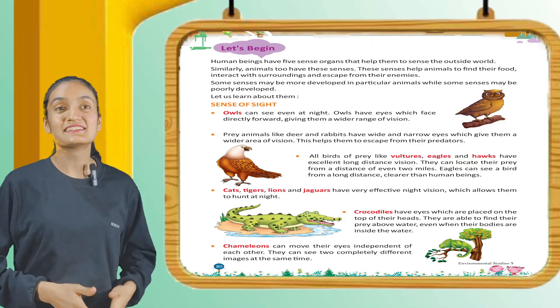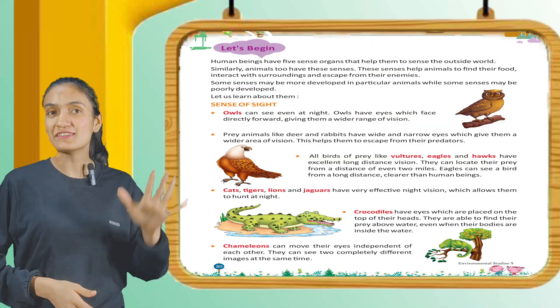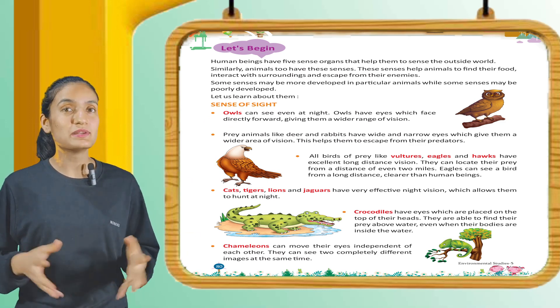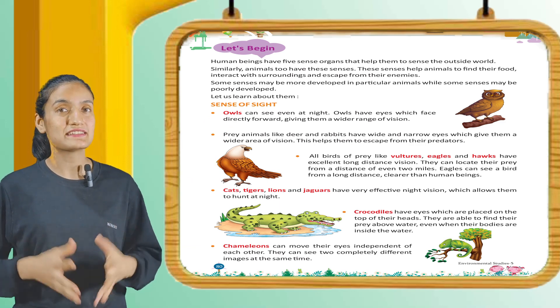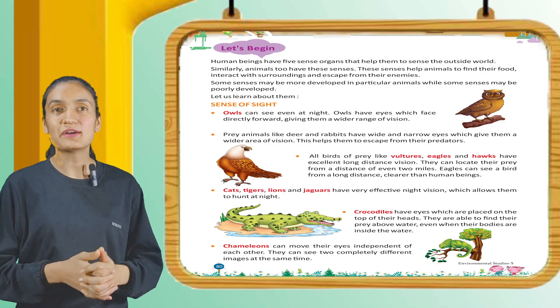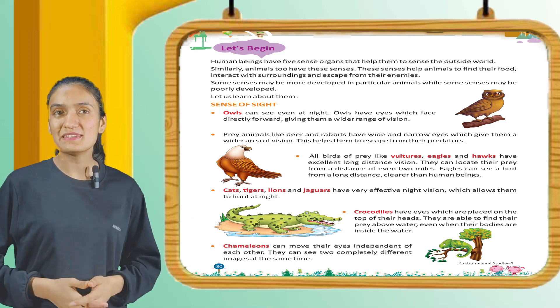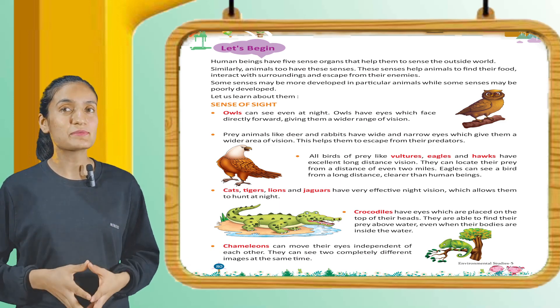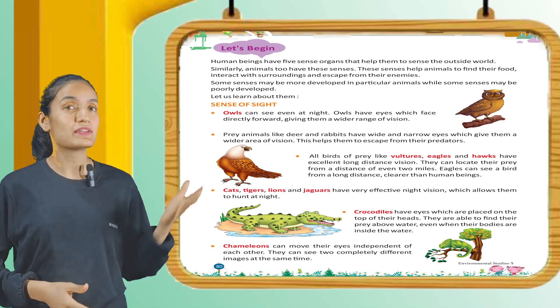Now it's time to begin, so let's start. Human beings have five sense organs that help them to sense the outside world. Similarly, animals too have these senses. These senses help animals to find their food, interact with surroundings, and escape from their enemies. Some senses may be more developed in particular animals while some senses may be poorly developed.